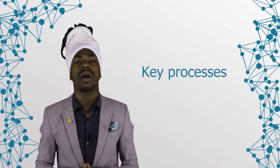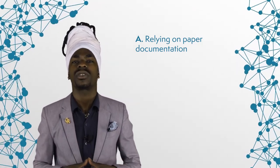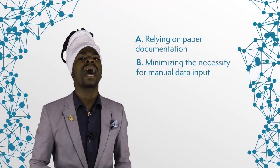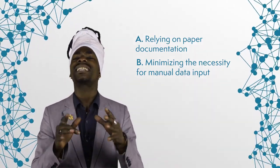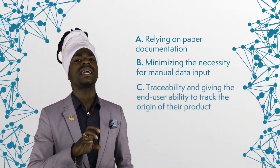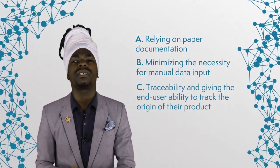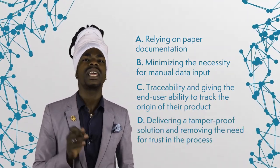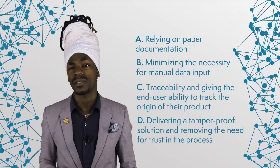In both scenarios, a blockchain solution can significantly mitigate and automate several key processes: A) relying on paper documentation, which is still prevalent in the shipping industry today; B) minimizing the necessity for manual data input, which is slow and could generate discrepancies; C) traceability and, more importantly, giving the end-user the ability to track the origin of the product; and D) delivering a tamper-proof solution and removing the need for trust in the process.